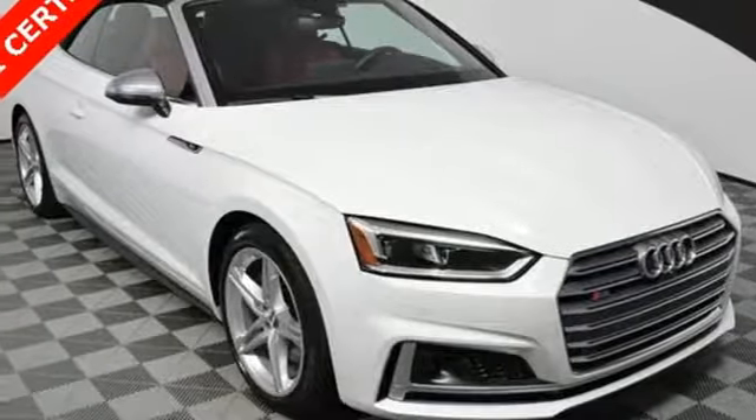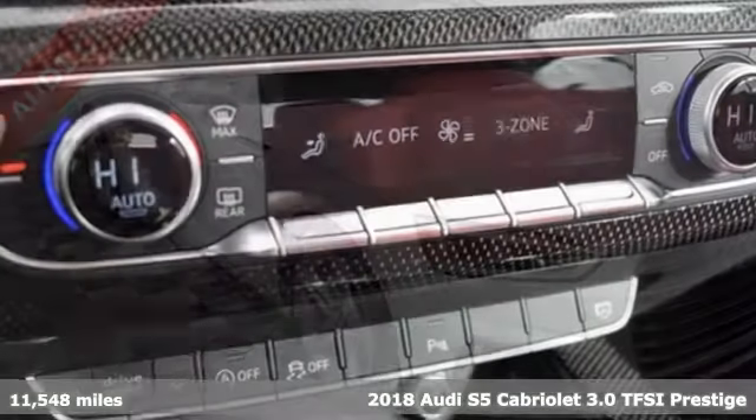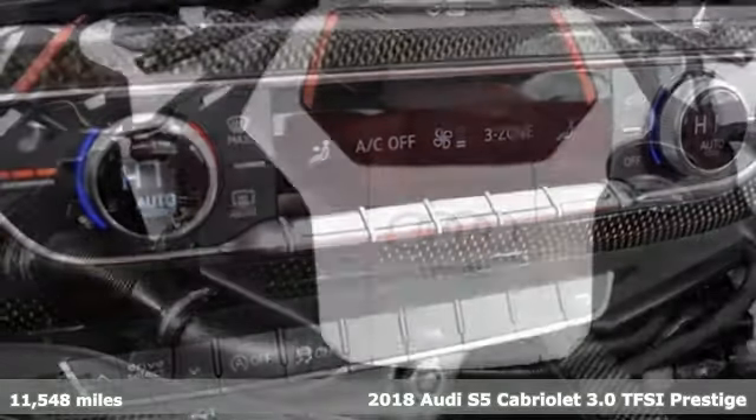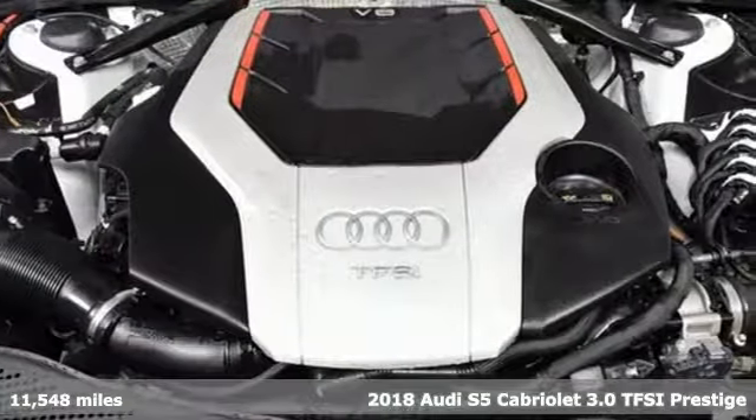Here's a 2018 Audi S5 Cabriolet. When you look this good, it's hard not to be confident. When you perform like this, it's downright impossible.